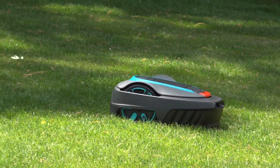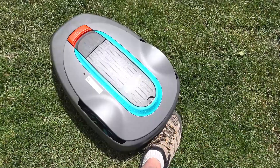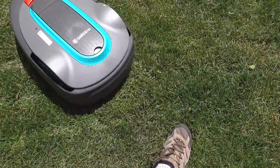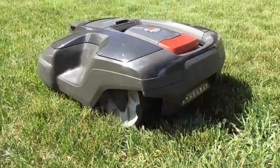Finding the time to trim the grass can be a royal pain. Fortunately, if you're willing to invest in some smart hardware, there's a solution. Robotic lawnmowers take the time and pain out of seasonal lawn care.